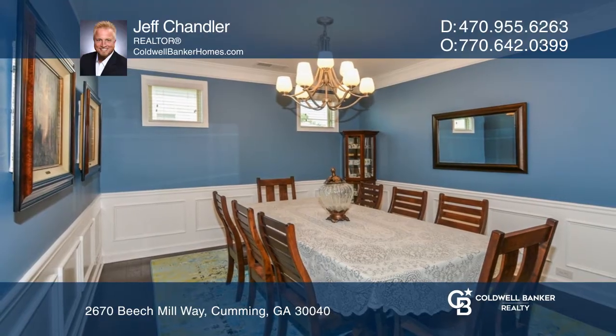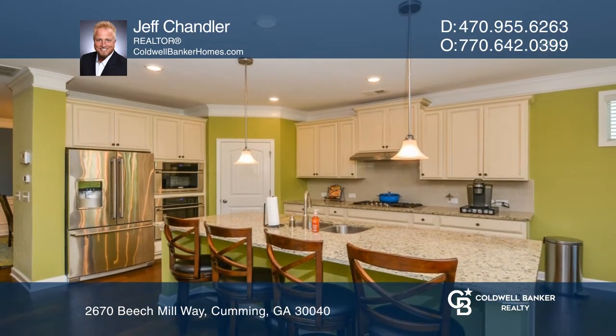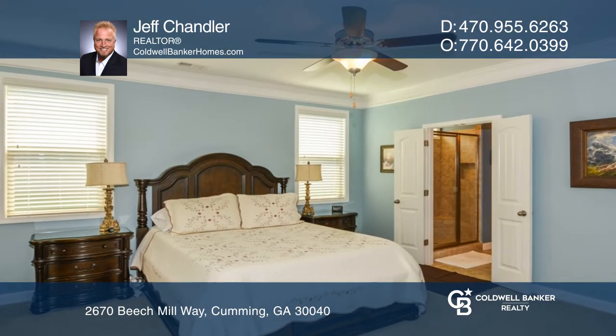Meticulously maintained in Mountain Crest, the open floor living area features a great room with a stone fireplace, kitchen with large island, separate dining room, office, main floor primary suite, and an additional bedroom and bath.